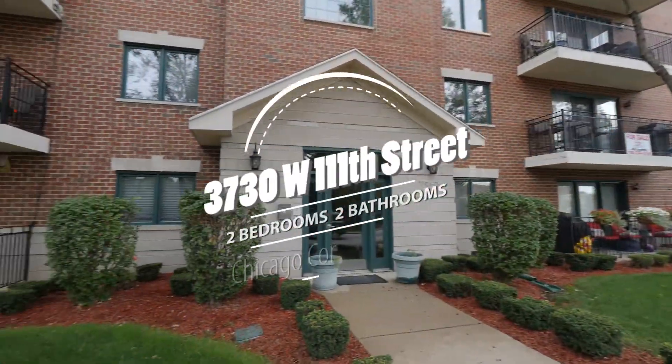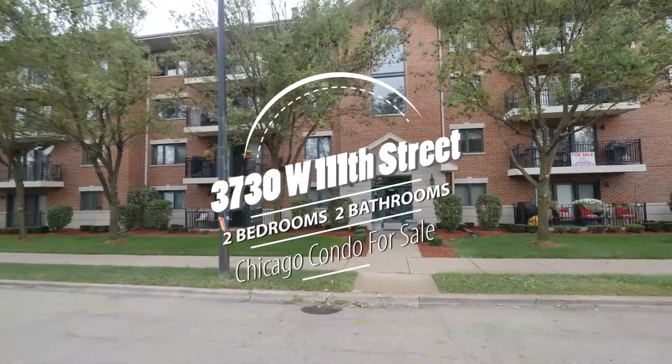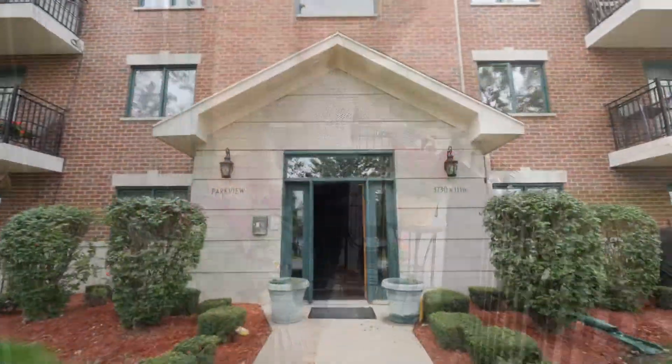Today we're in Chicago's Mount Greenwood neighborhood on the southwest side, right across from Mount Greenwood Park and the Chicago Agricultural High School. You'll love hanging out on this private balcony — let's go see inside.